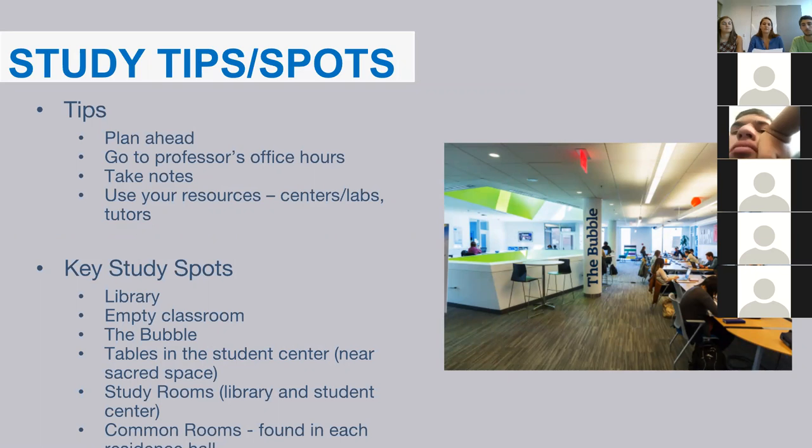Some people may find it difficult to adjust from high school to college academics. Here are a few study tips. We recommend planning ahead — your syllabus will have a schedule and your professor may not remind you of all deadlines, so keep tabs on due dates and prepare before you think you need to. We also recommend going to professor's office hours, which can help you prepare for exams or improve after a poor result.